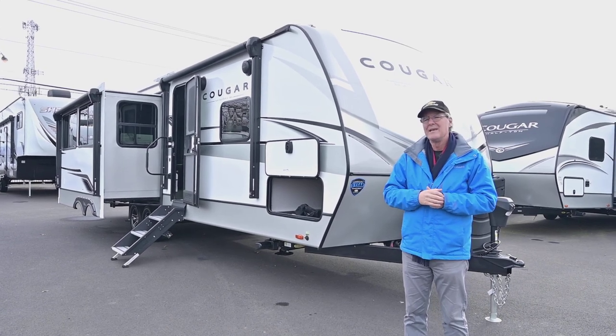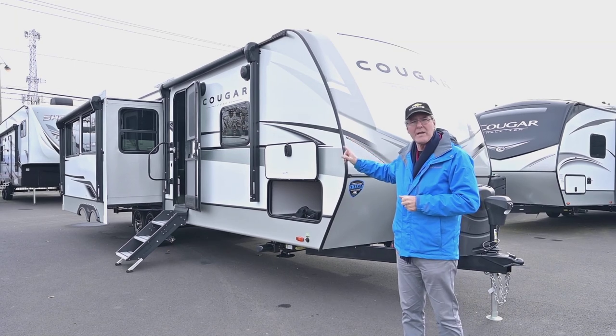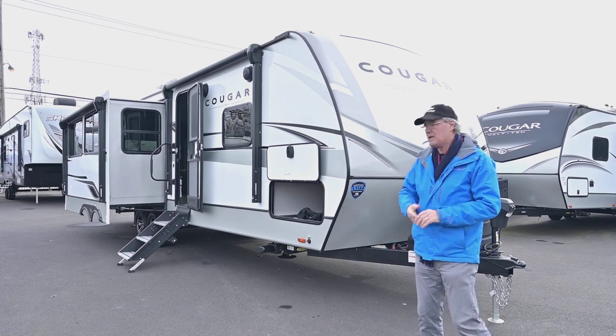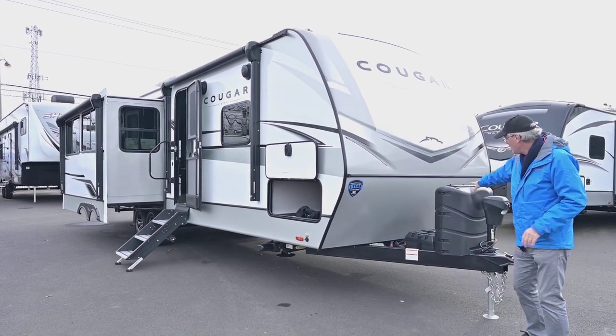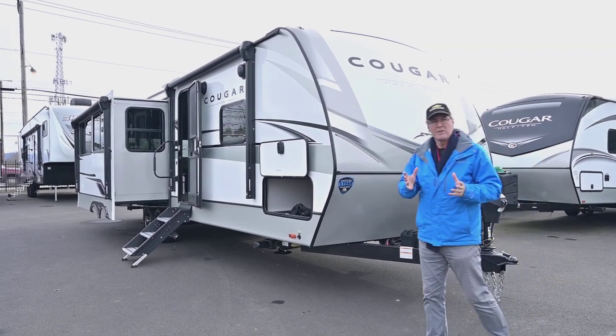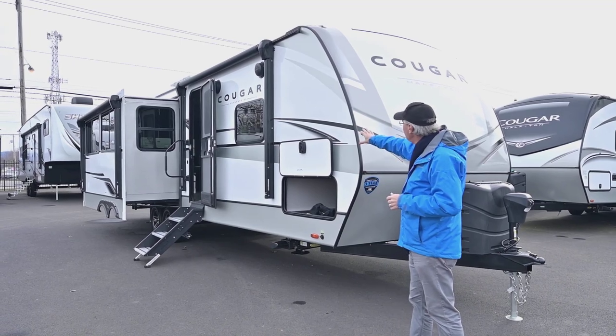This model is the 2023 29RLSWE, so it does have the Western Edition with larger tanks, a heated and enclosed underbelly, and lots of nice features for the west coast. We'll start out here on the exterior — you do have the cap I mentioned earlier.